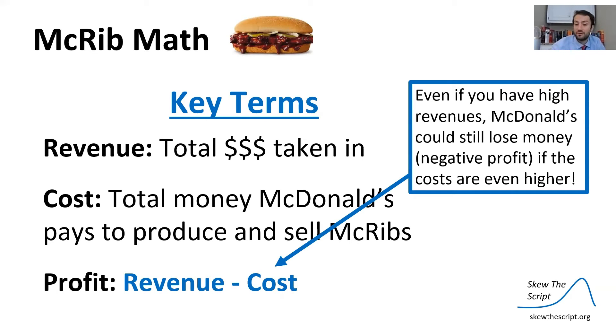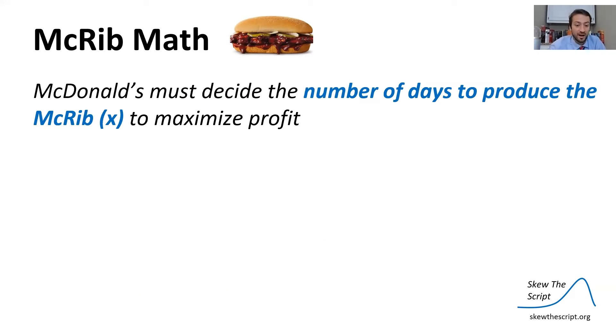Something important to note: even if you have very high revenues, McDonald's could still lose money and have negative profit if costs are even higher. Therefore, McDonald's must decide the number of days to produce the McRib — which we'll define as x — to maximize their profit.